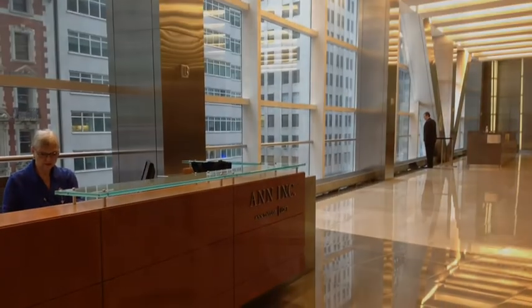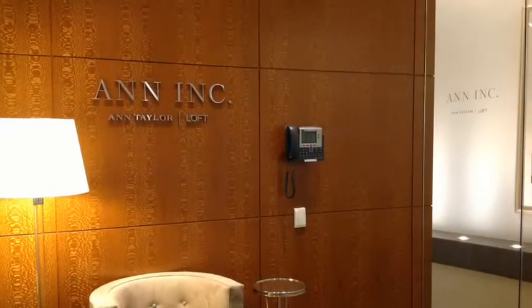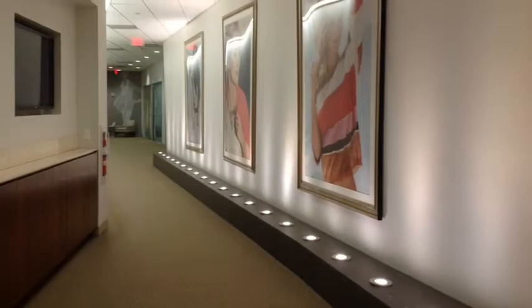Come see our fantastic view of Times Square while the receptionist calls the associate you are meeting with. Once the associate arrives, you will go to our interview rooms located on the second floor.